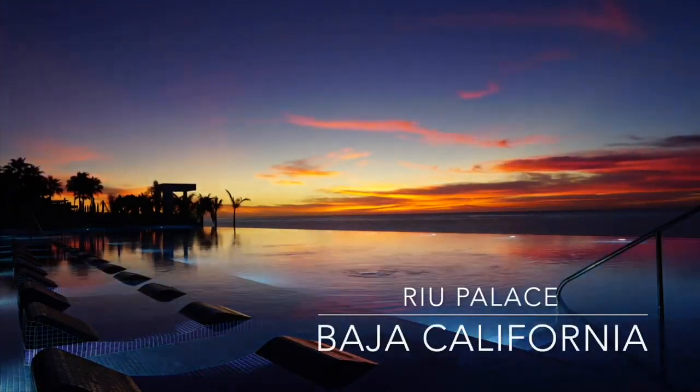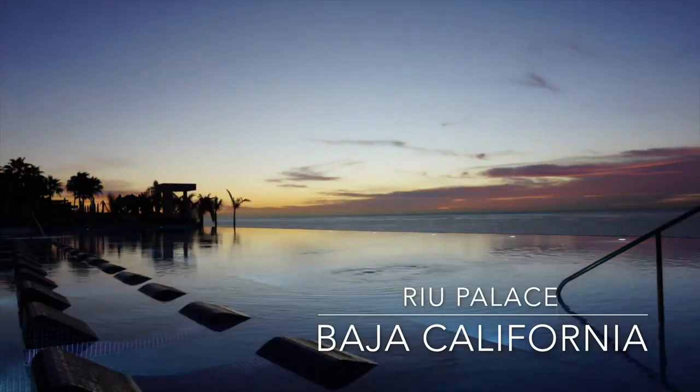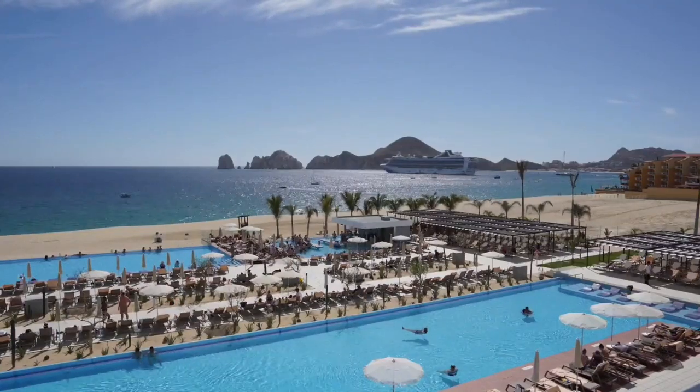Hi, welcome to the overview of the Rio Palace Baja California. If you do like this video, please hit the like button and also consider subscribing so you can see more videos from my channel.